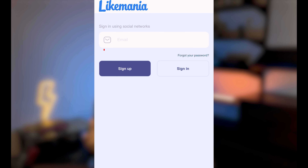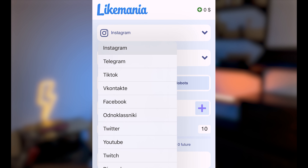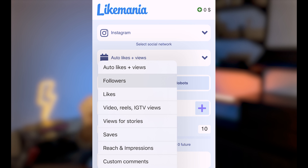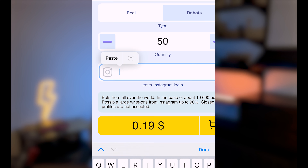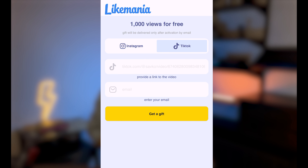To register on their website, simply provide a valid email, select Instagram, followers, and paste your Insta handle. Then choose how many followers you want and enjoy. Don't forget to claim their offer of 1,000 free Instagram or TikTok views that they're currently running.